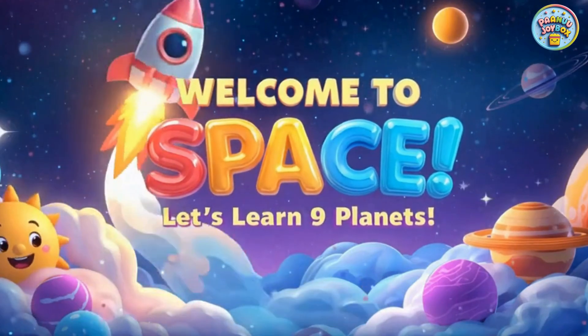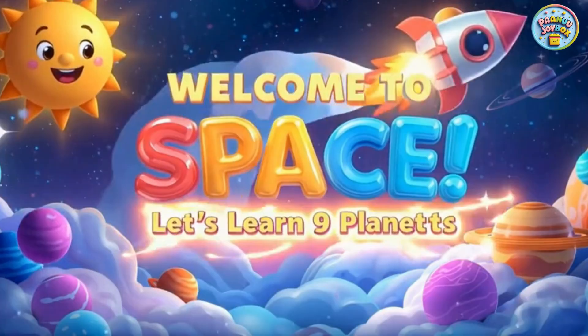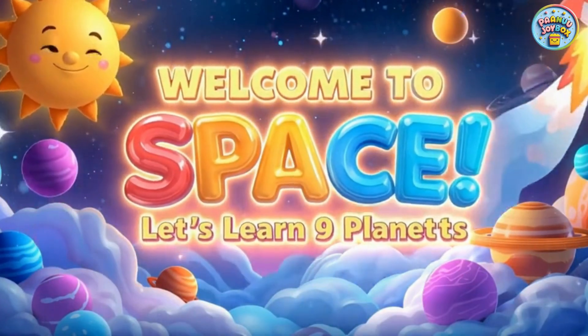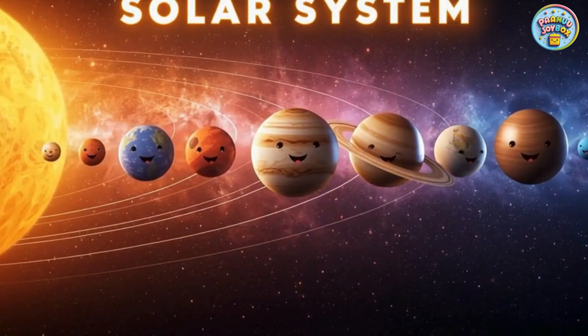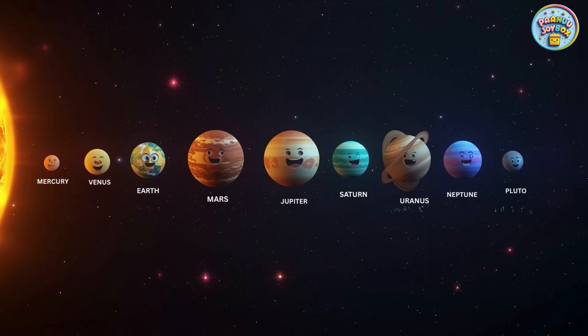Hello, little space explorers. Welcome to our amazing trip into space. Today, we are going to learn about the sun and all the nine planets in our solar system. Are you ready? Let's blast off!